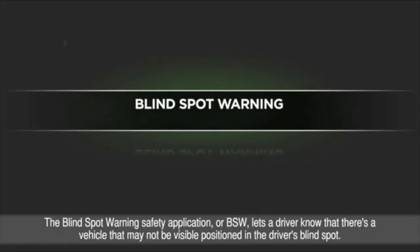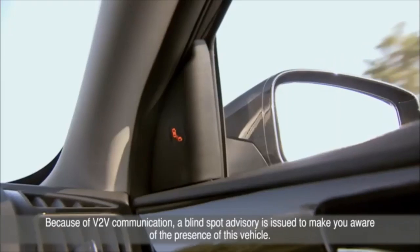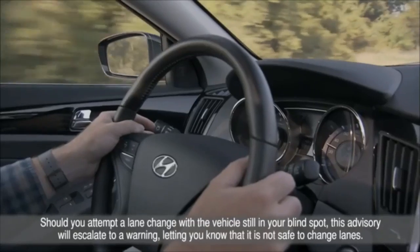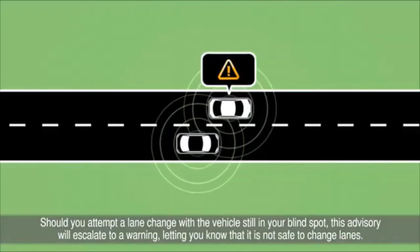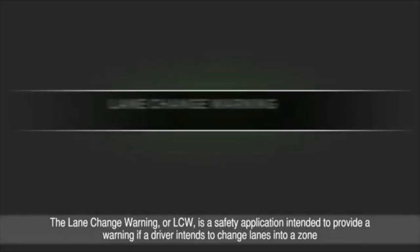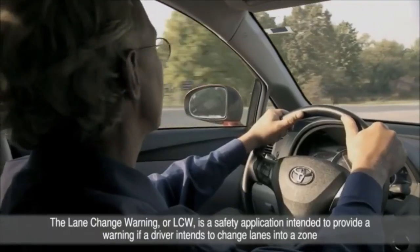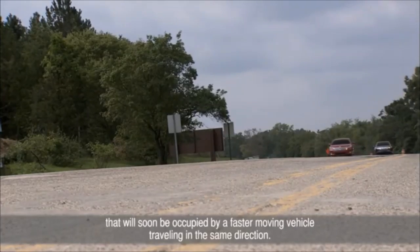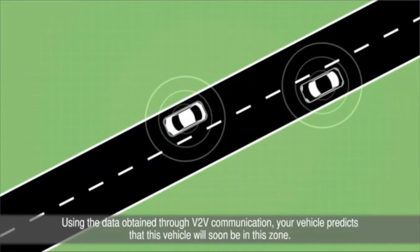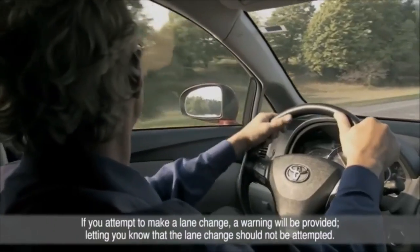The Emergency Electronic Brake Light (EEBL) application can notify a driver of hard braking ahead: three vehicles traveling in the same lane — you can't see the first because it's blocked by the vehicle ahead — when the first slams on its brakes, V2V communication provides a warning well before you see brake lights from the vehicle directly in front. The Blind Spot Warning (BSW) lets a driver know there's a vehicle in the blind spot. The Lane Change Warning (LCW) warns if a driver intends to change lanes into a zone that will soon be occupied by a faster-moving vehicle.